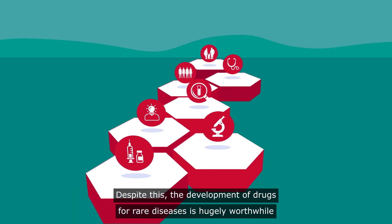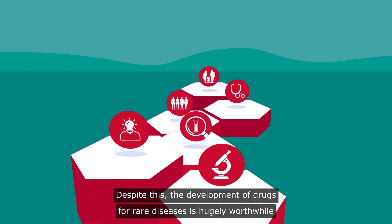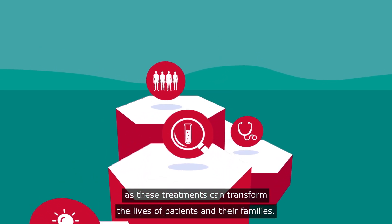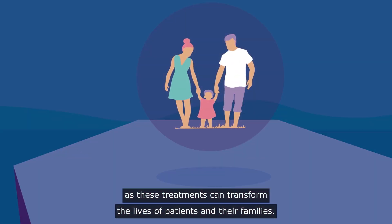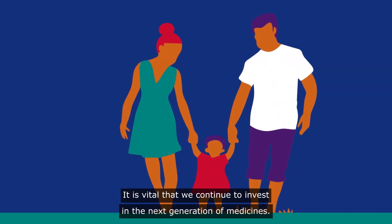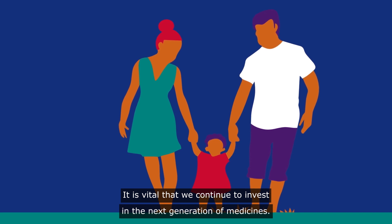Despite this, the development of drugs for rare diseases is hugely worthwhile, as these treatments can transform the lives of patients and their families. It is vital that we continue to invest in the next generation of medicines.